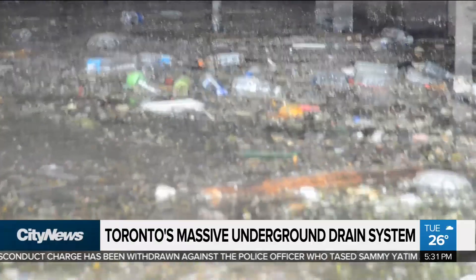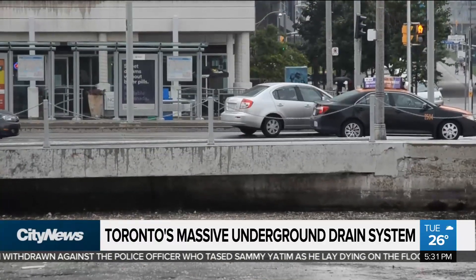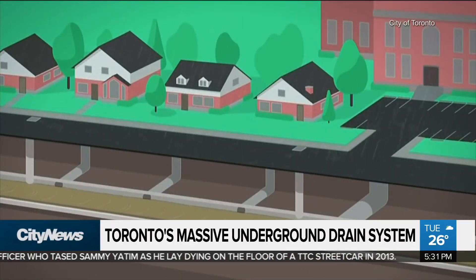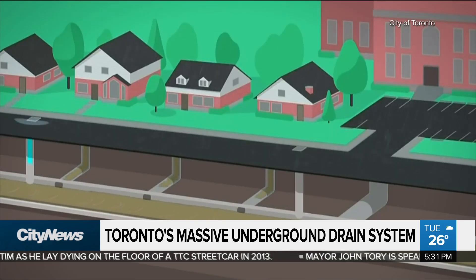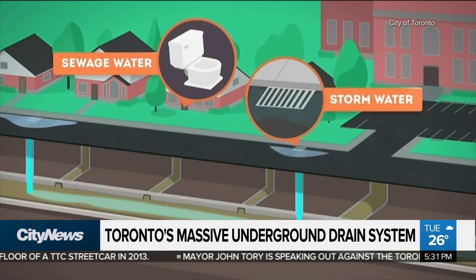We talk about sewage water making its way into the lake. How does this prevent that? What we will be doing is connecting up the existing outfalls to this deep tunnel system. Nearly a quarter of the city's sewer system, much of which was built more than a century ago, has combined sewers, in which there is only one pipe that carries both sewage and stormwater.